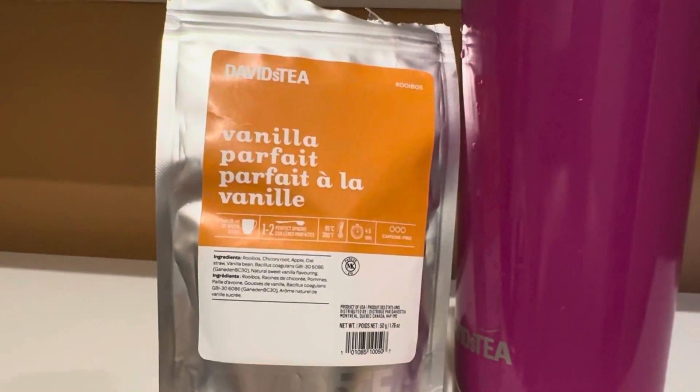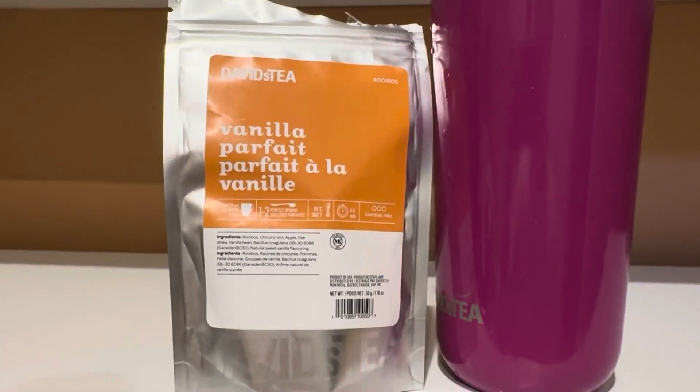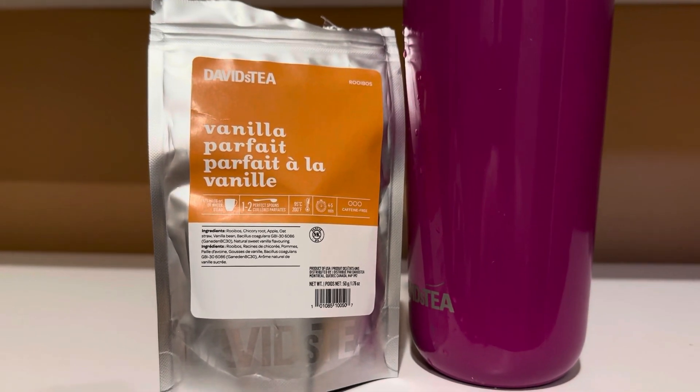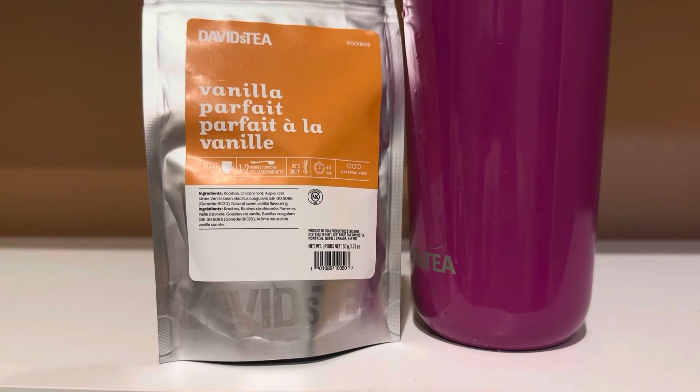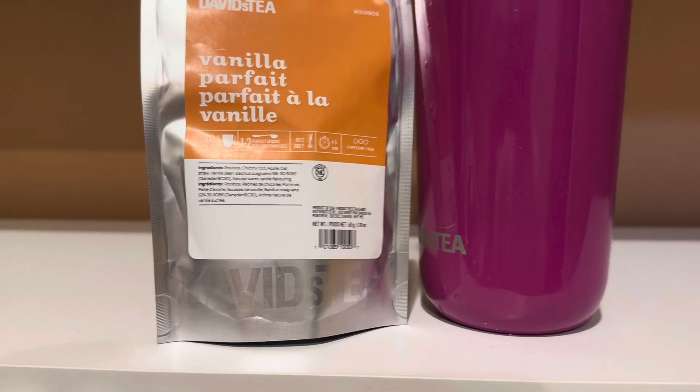This tea is very expensive — it's $15 per 50 grams. Don't ask me why it's $15 per 50 grams. I thought there was a glitch, but I guess that's what it is.